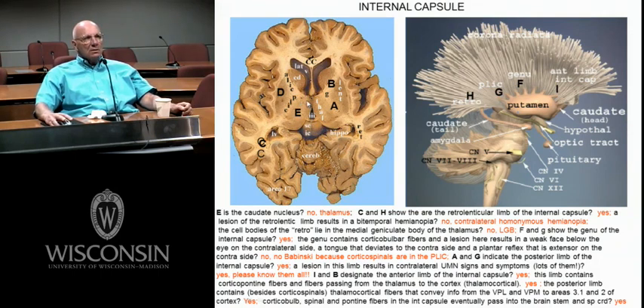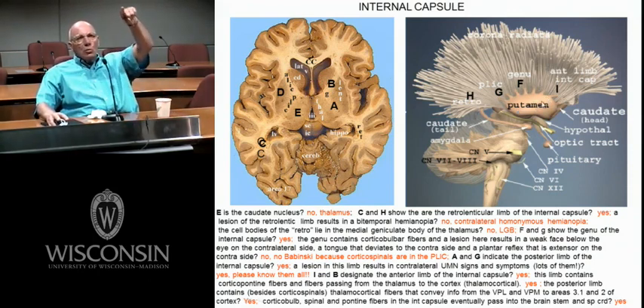Here's your thalamus, your third ventricle, lateral ventricles, a little piece of the fornix. We're looking at the putamen coming in laterally, globus pallidus medial to it. You can see a little piece of the caudate, the anterior limb, the genu, posterior limb, retrolenticular. Here's the tail of the caudate, down here is brainstem and cerebellum.